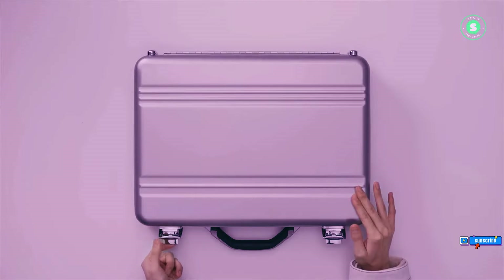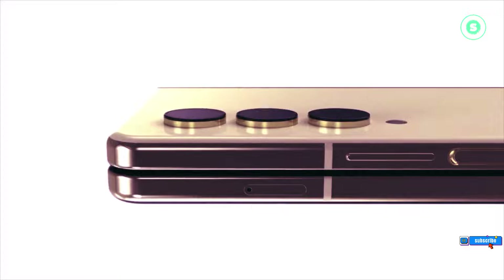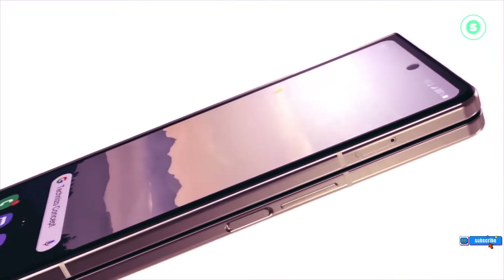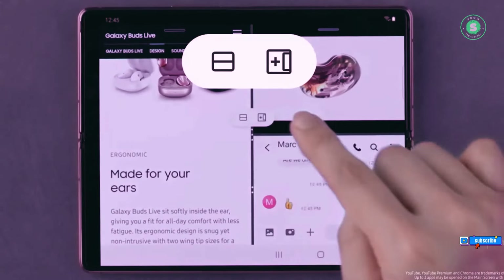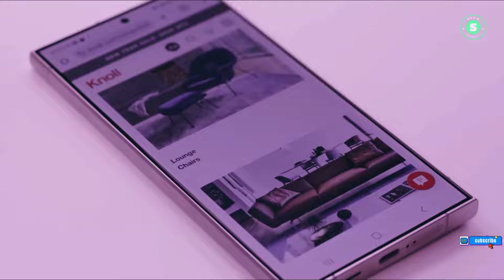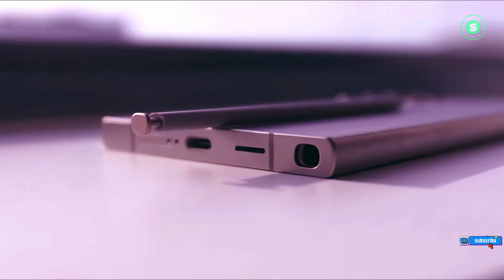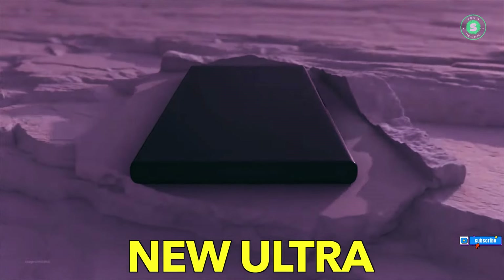The cameras and batteries are reportedly staying put. The tech world was set abuzz when renowned tipster Ice Universe dropped a revelation on X. The camera configuration of the Z Fold 6, they claim, will be a mirror image of the Z Fold 5. Samsung, it appears, has decided to hit pause on camera upgrades this time around. 'No difference,' the tipster added, leaving us hanging on the edge of our seats.